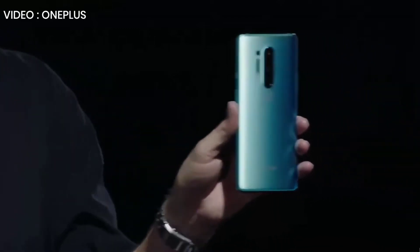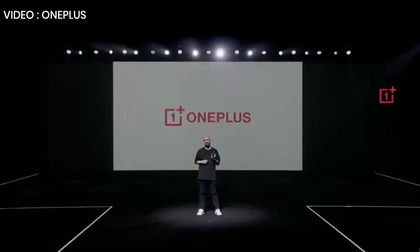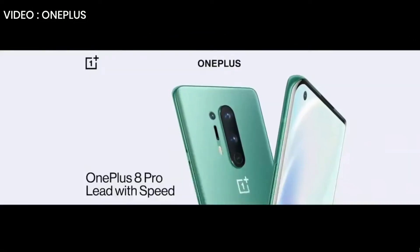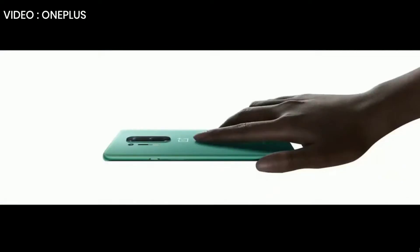The OnePlus 8 Pro, the newest ultra-premium phone in the flagship OnePlus 8 series. From design to display, from camera to performance, to OS — the most powerful product we've ever created. And also a thing of real beauty.